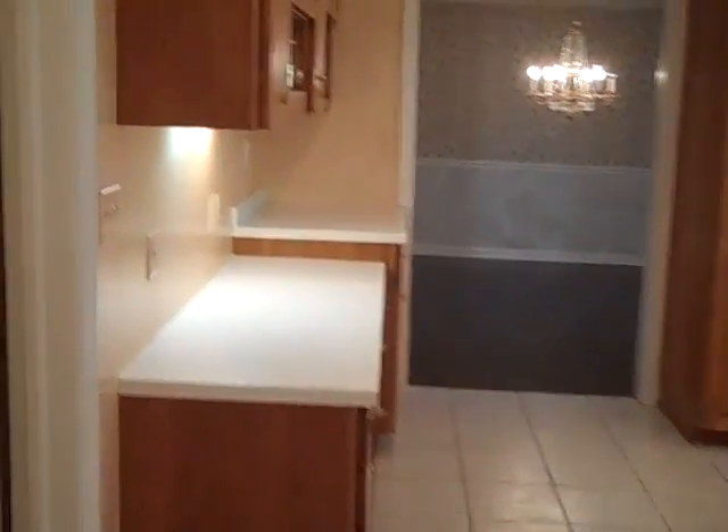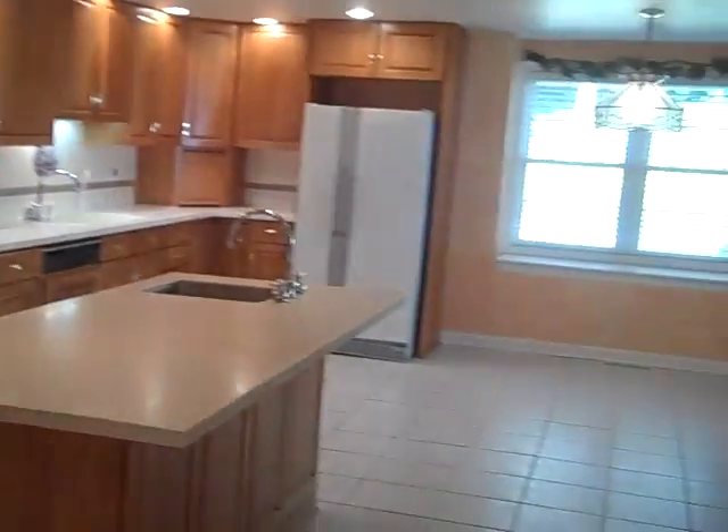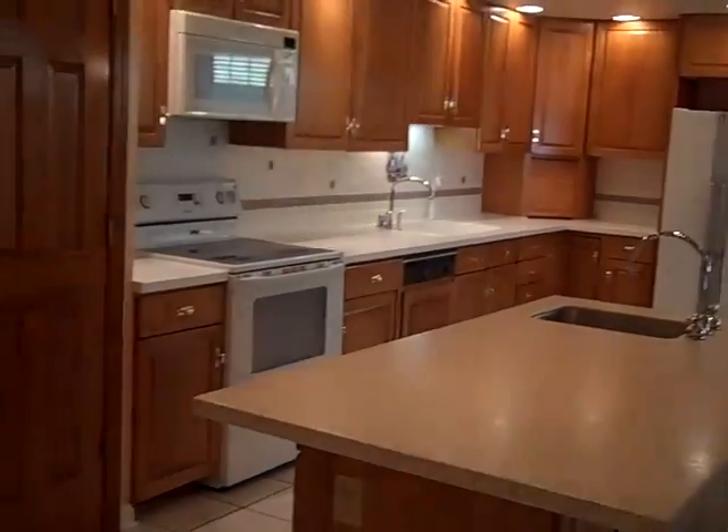This leads into a huge kitchen with tons of cabinets and counter space — this kitchen just goes on and on. There are Corian countertops, plenty of pantry space, a workstation, a little bench area with storage, and it also leads out to the patio.